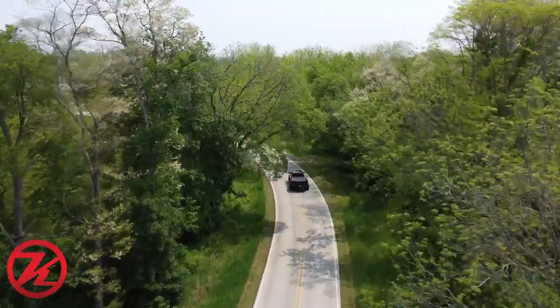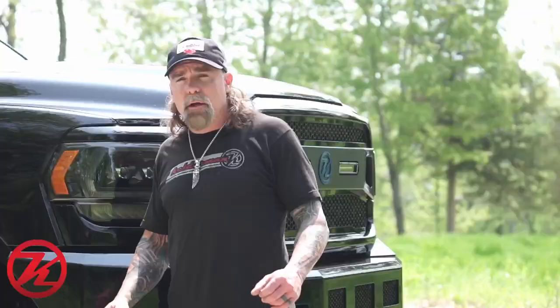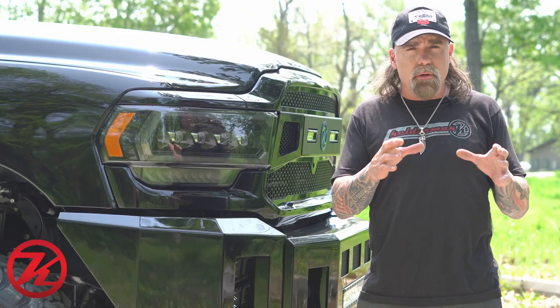Hey, Jeff Kelderman here, Kelderman Trucks. Today we got ourselves a 2021 Ram 3500. A customer had a specific blue that he wanted us to use for the accents, so that's what's cool when you work with us. If you got a motorcycle, a car, or whatever you have that you want a specific color for your accent colors, you can send us that color and we'll match it up for you.